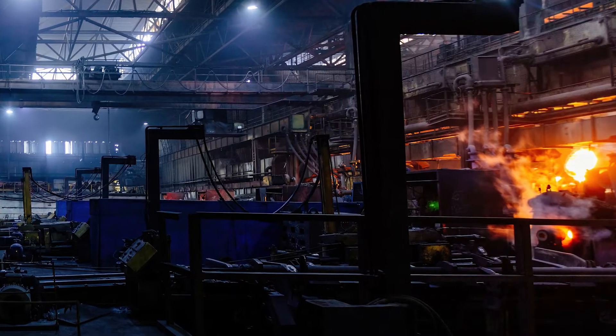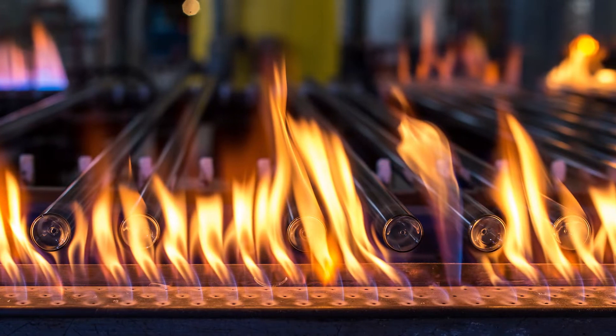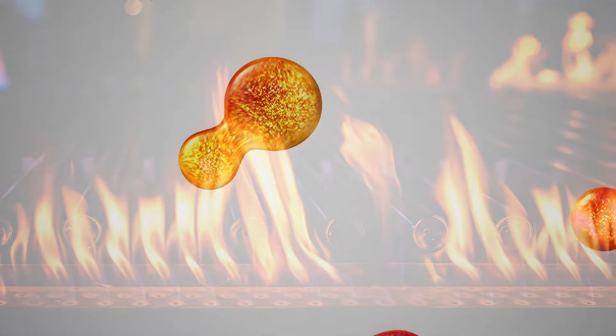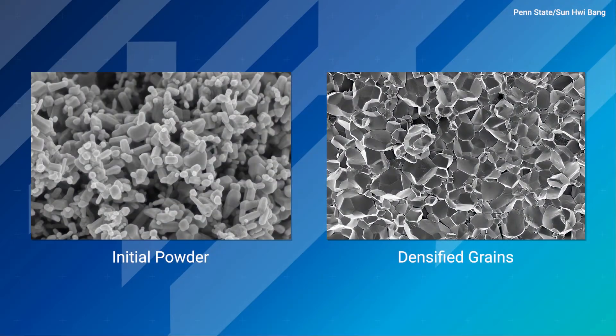Sintering generally requires high temperatures of around 70 percent of the material's melting temperature to drive diffusional processes in order to densify the material. But the cold sintering process only takes up to 20 percent to highly densify the material.